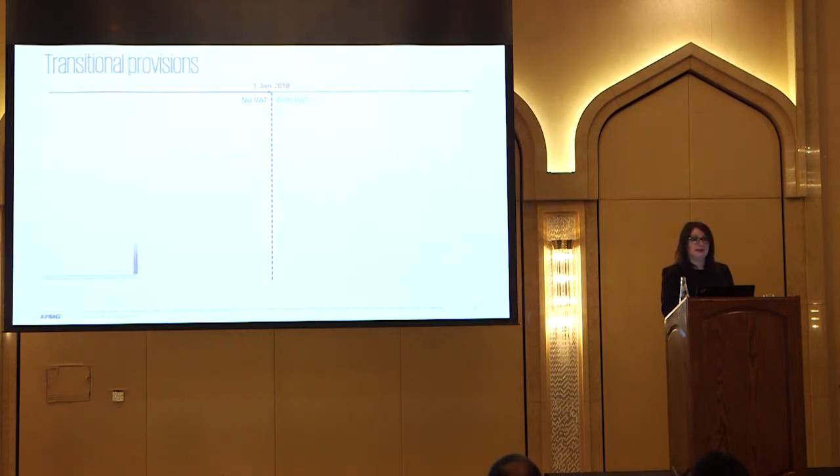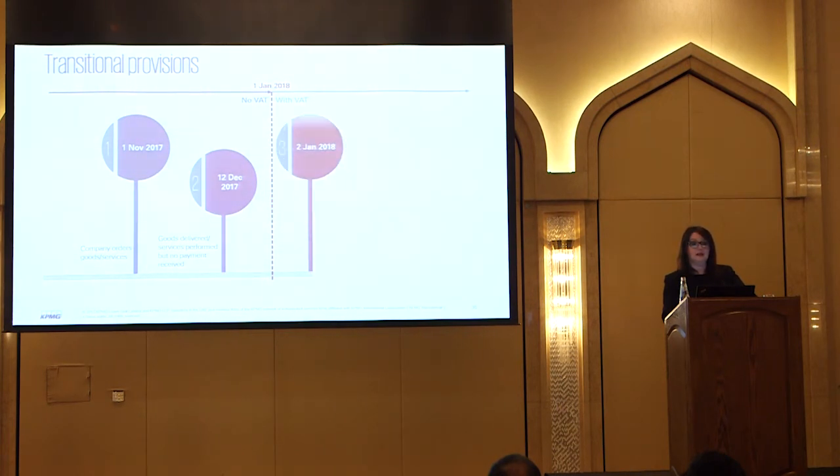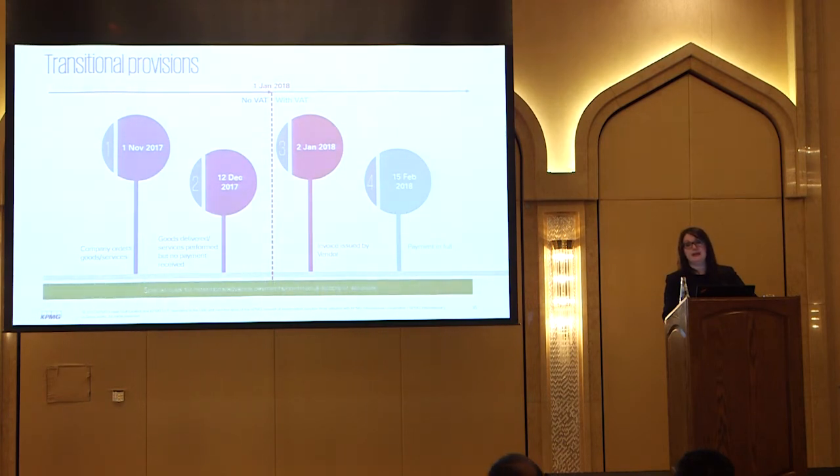And one last transition example: goods ordered in November, delivered in December, invoice issued in January, payment in February. The answer is no VAT is due, because the transaction was fulfilled and the goods were actually delivered in December. So as long as you take actual possession of the goods in December, or your service is complete, then you manage to beat VAT being introduced. So when thinking about ordering a new car, it's not good enough that you just order it and pay for it - you actually have to take delivery in December in order to avoid the 5% VAT.